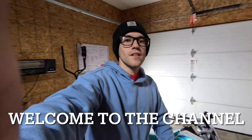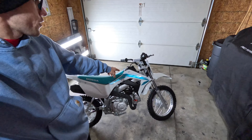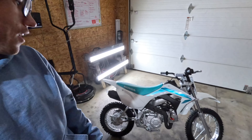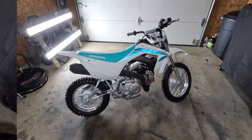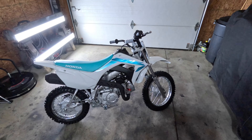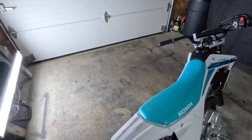Welcome back to the Proudie channel. Today we've got a brand new 2024 CRF110F. Went with just another CRF — wanted a little pit bike, and some family members really want to ride it too. It's a nice little bike to have some fun on, and good bang for the buck.